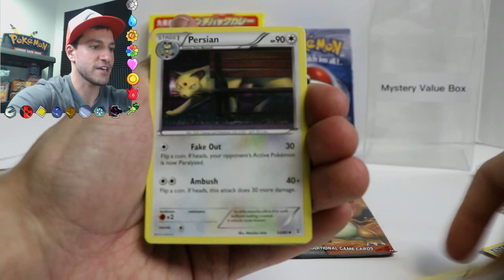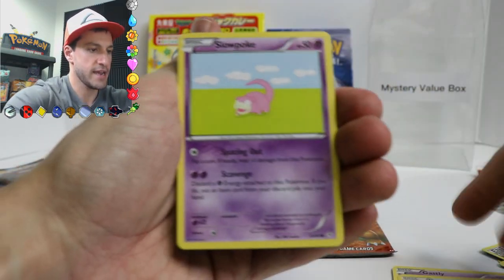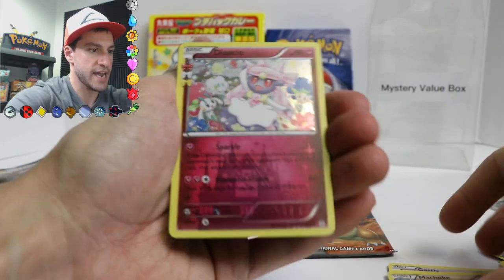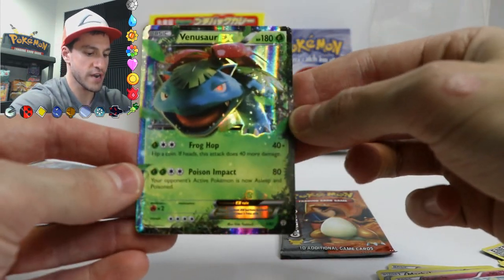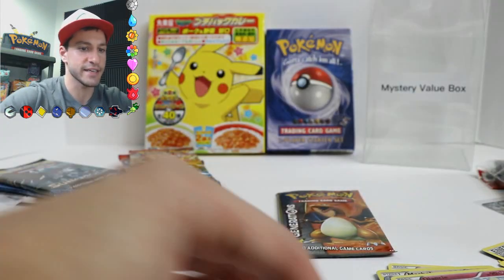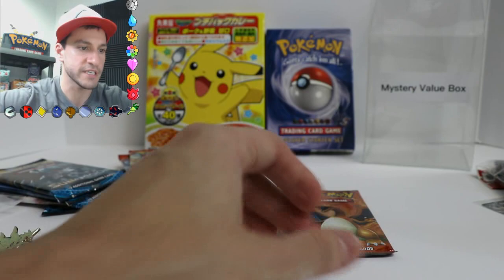Shauna of the Dead. Persian. Ghastly. Krabby. A Lightning Energy. Machoke. And a Dancy. Oh, very nice — a Venusaur EX! That is lovely, if I do say so myself. So I'm going to put these over here.